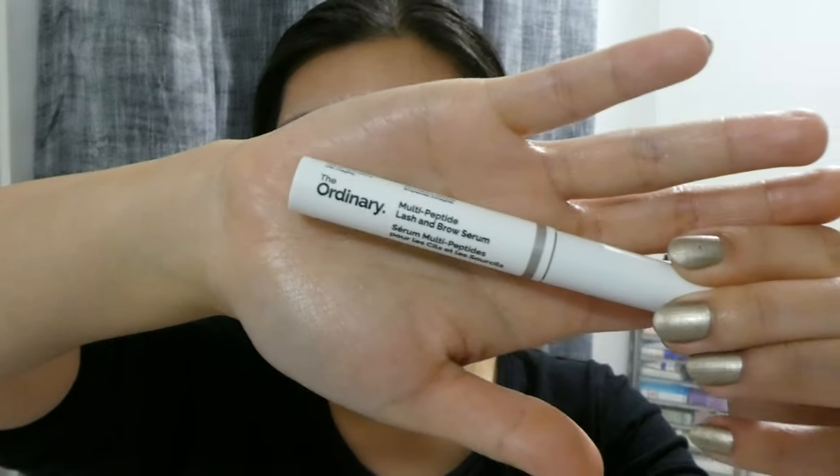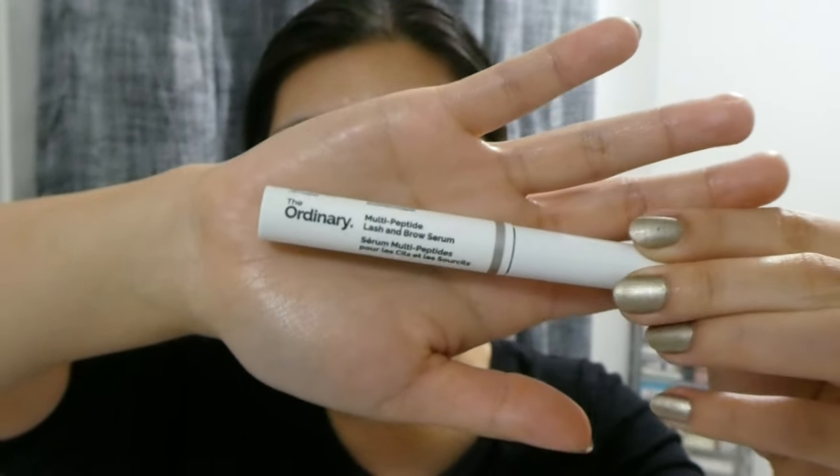Before finishing, I usually use a lip balm, but tonight I'm going downstairs first. There's one more thing I've been doing since last year: a lash serum. I was using the Lancôme Lash Serum, which worked really well for lengthening. But because it's expensive, I switched to The Ordinary Multi-Peptide Lash and Brow Serum. I have about half a tube left.